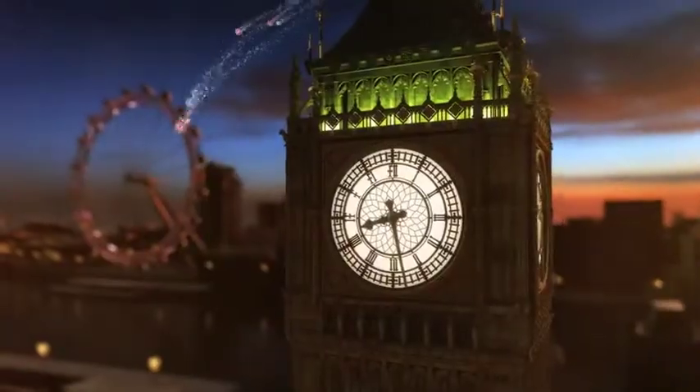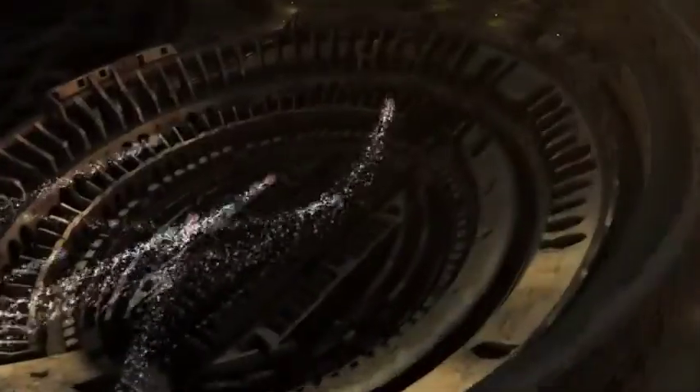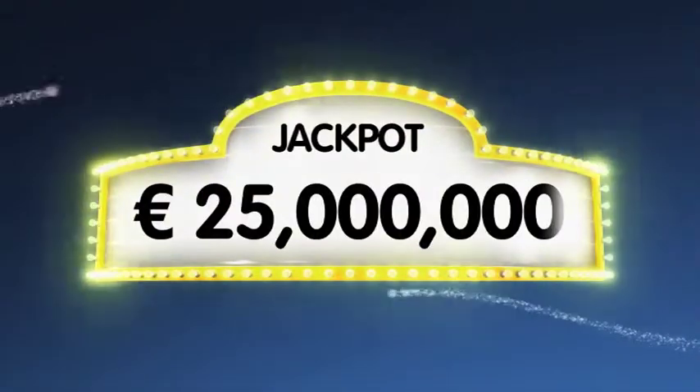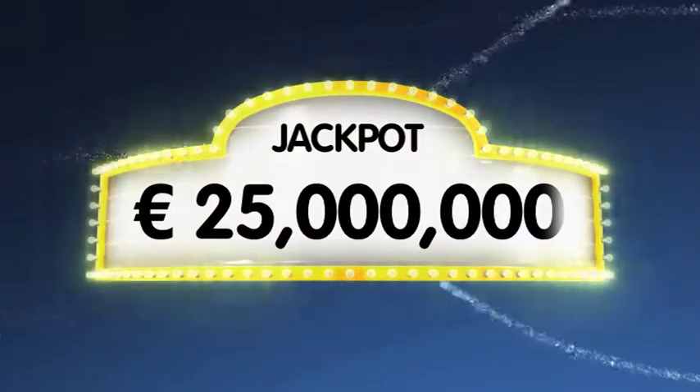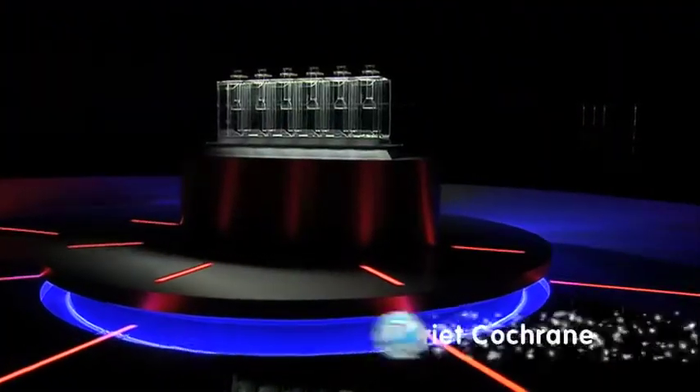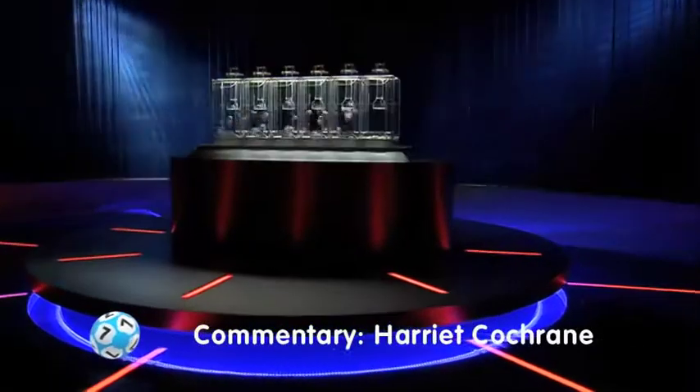Hi, and welcome to Euro Lotto. It's Saturday and we hope all our viewers are having a fantastic weekend. As always, we'll draw five numbers and two letters. If you get the whole combination right, you'll win the jackpot, which is at over a massive 25 million euro. So let's get rolling. Good luck, everyone.